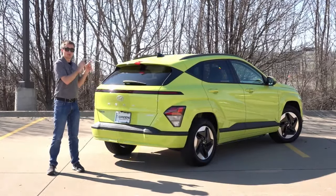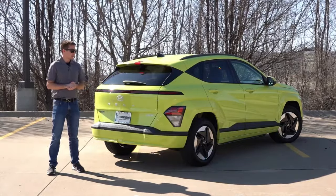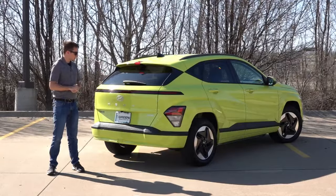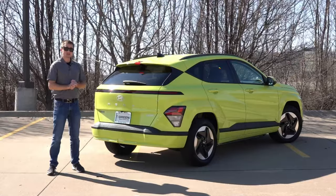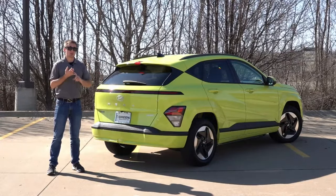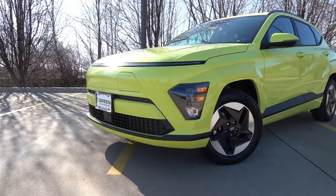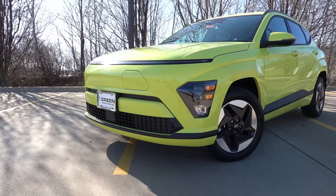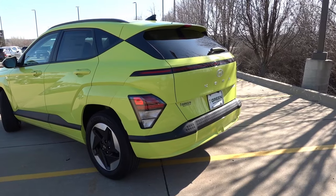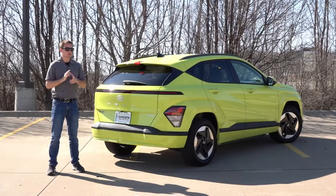I've had a ton of time behind the wheel of this exact version, taking about 400 miles to and from Chicago. I've also done a charging test in a different Kona Electric, so I kind of know the ins and outs of the Kona platform by now. I think it is going to be a very popular mass-market electric vehicle, given the current pricing, including the $7,500 rebate direct from Hyundai — as this does not qualify for the federal EV tax credit. With the incentives, this makes it a $30,000 EV that can do over 250 miles on a single charge.